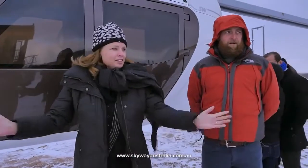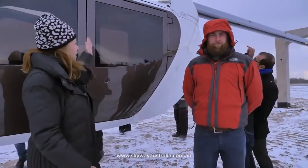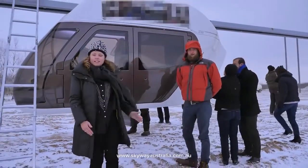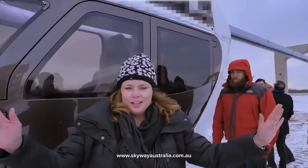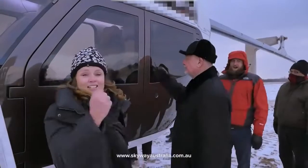We're here at the demonstration site of Skyway and we're actually seeing the first vehicle and the motor and how it works, how it's attached to the structure. Aerodynamic, sleek, modern — it's amazing. And tough.